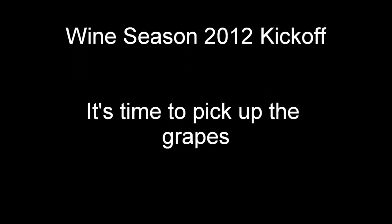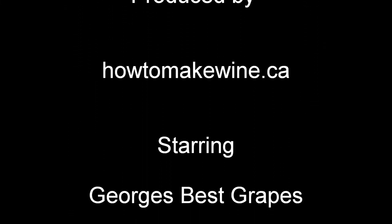It's the first week of September and the grapes are ripe and ready to be made into wine. Hi everyone, it's Steve from HowToMakeWine.ca and this is the official kickoff to wine season 2012.